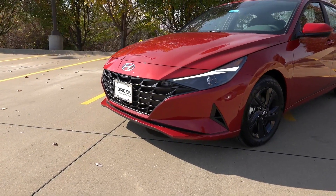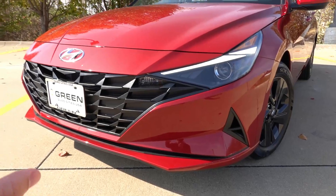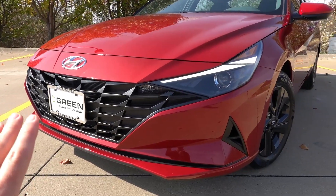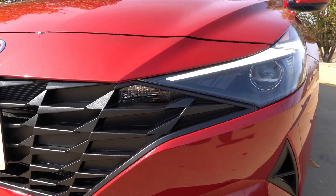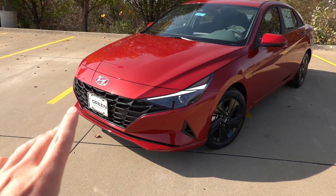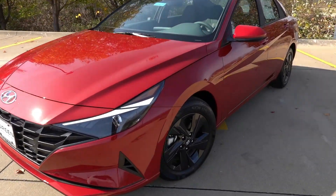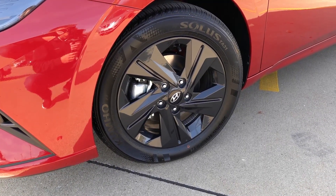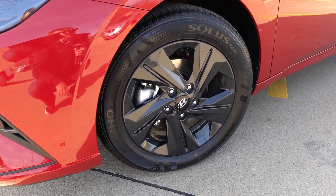There are air curtains to direct air around the front end for better aerodynamics and fuel efficiency. The vehicle is actually running — there's a slight fan noise from the front, but the engine itself is not running because this is a hybrid. The daytime running lights are lit up; it has halogen projector headlights with incandescent turn signals on the corners of the grille. I'd like to see LED projector headlights trickle down from the Limited. The 16-inch wheels are riding on 205/55R16 Kumho Solus TA31 all-season tires.